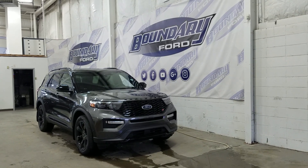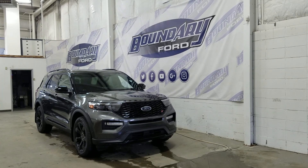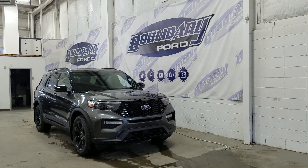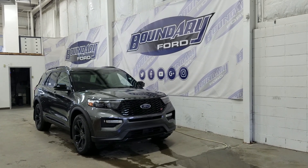If there are any more questions about this beautiful Ford Explorer, please do not hesitate to contact our friendly and professional sales staff. We look forward to seeing you in-store and answering any questions that you may have. I'd also like to thank you for shopping with us here at Boundary Ford.